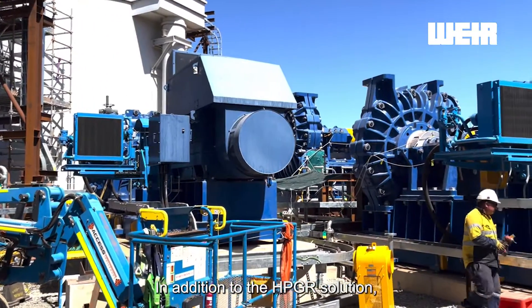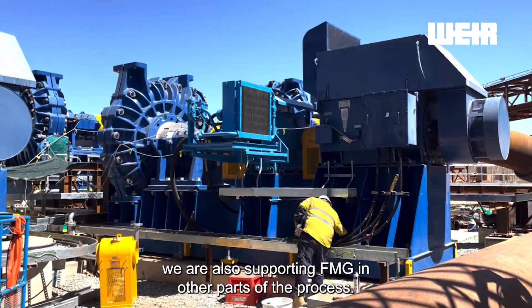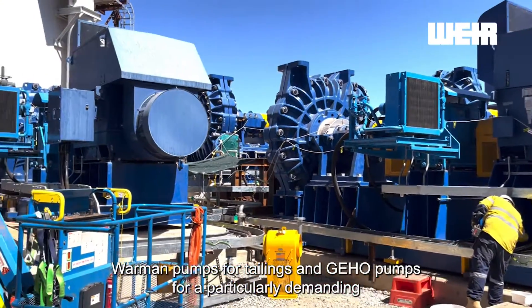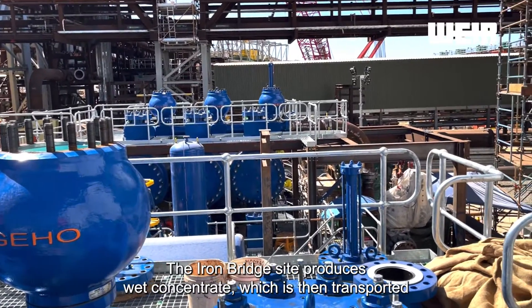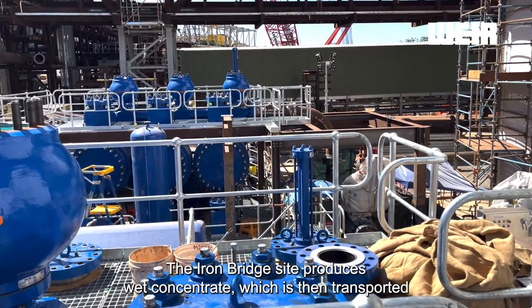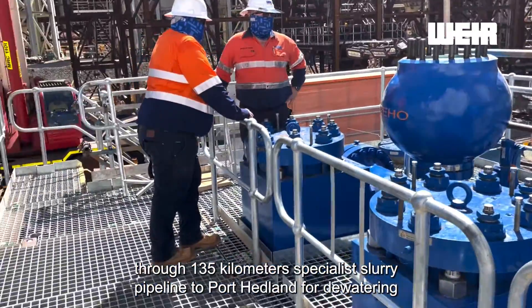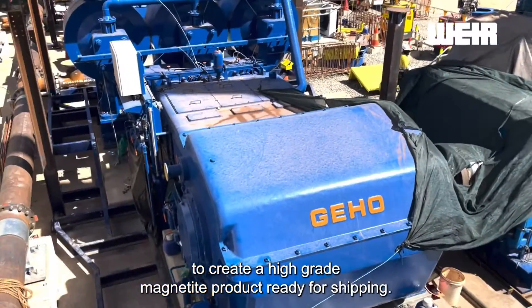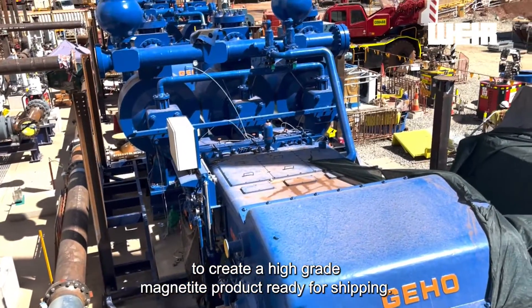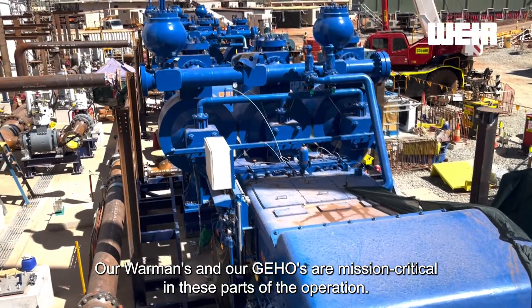In addition to the HPGI solution, we're also supporting FMG in other parts of the process: Warman pumps for tailings and Geo pumps for a particularly demanding pipeline duty. The IronBridge site produces wet concentrate which is then transported through 135 kilometres of specially slurry pipeline to Port Headland for dewatering, to create a high-grade magnetite product ready for shipping. Our Warmans and our Geos are mission critical in these parts of the operation.